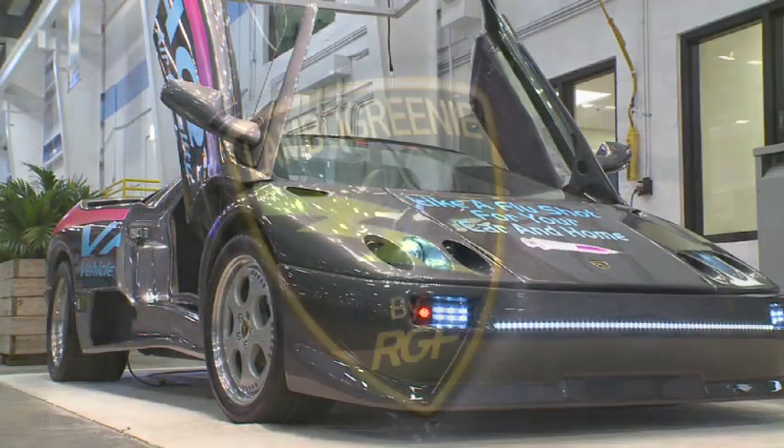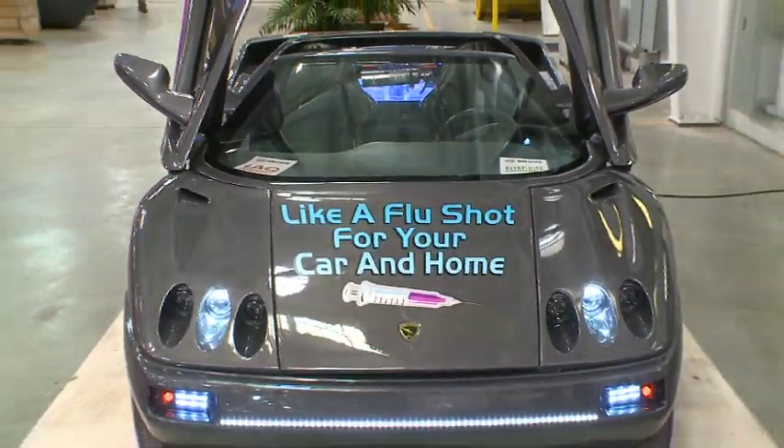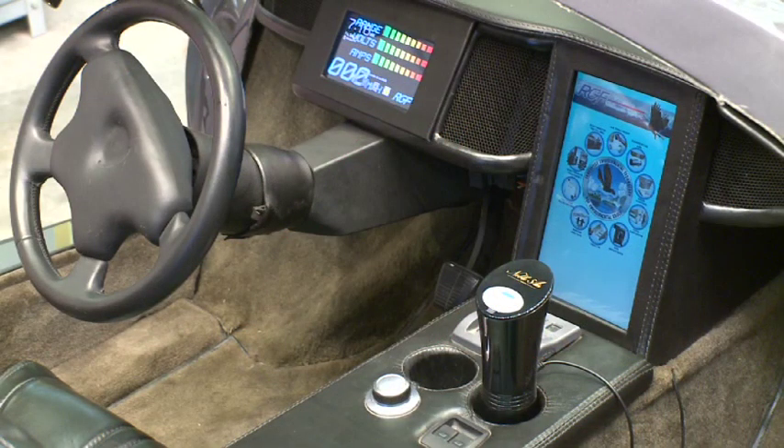The RGF Lambo Greenie is the latest pet project of the crack RGF R&D team. The concept was to develop a high-performance electric green car. It also features numerous RGF products and technologies.